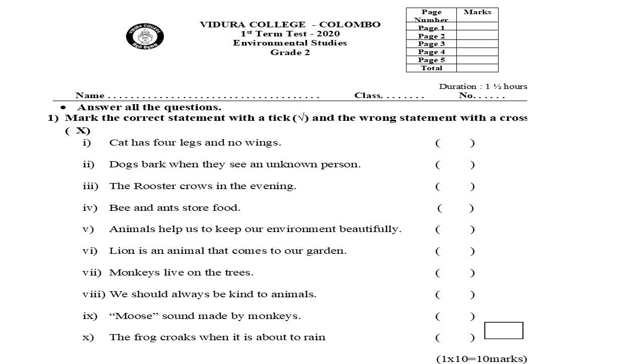Five: animals help us to keep our environment beautifully. Six: lion is an animal that comes to our garden. Seven: monkeys live on the trees. Eight: we should always be kind to animals.